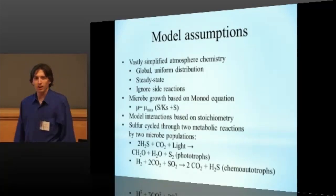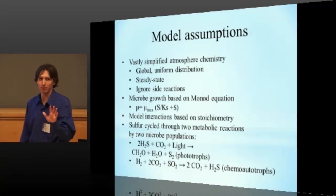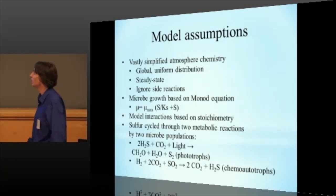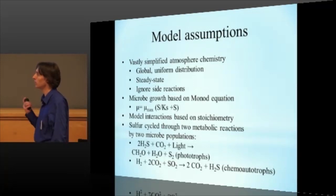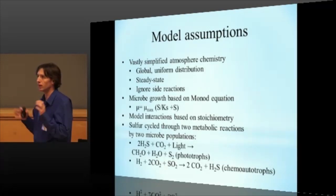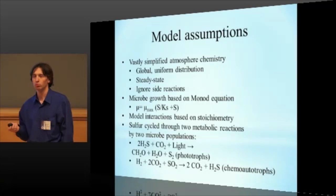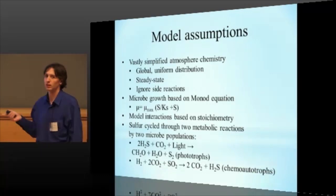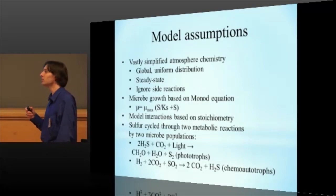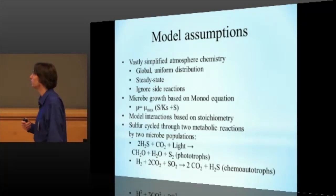So, I am an ecologist. I am not an atmospheric chemist, which meant I made a load of assumptions in building this model just to get it simple enough that I could actually manage it. First off, the atmospheric chemistry was hugely simplified. We assumed a global uniform distribution, so we're not taking regional variations into account. It's steady state, so we're assuming that the observed decline in sulfur dioxide is being replenished probably by volcanic activity. And we're ignoring the hundreds and hundreds of potential side reactions and focusing only on about three or four major reactions for the purposes of our model.